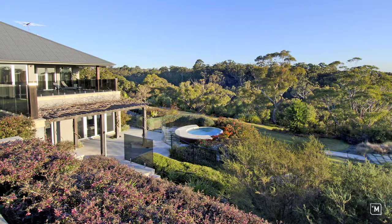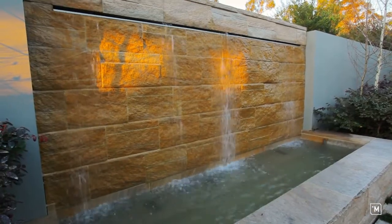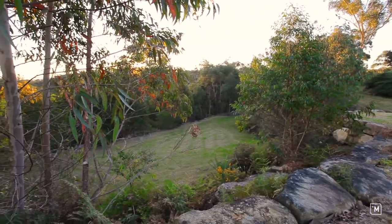Enjoying breathtaking mountain views, the covered alfresco area encourages year-round entertaining. The fully landscaped, easy-care native garden provides a perfect backdrop for the pool and spa.